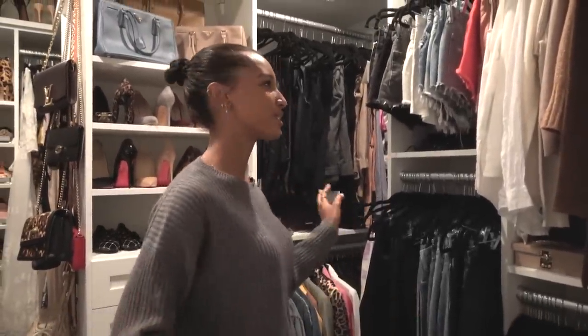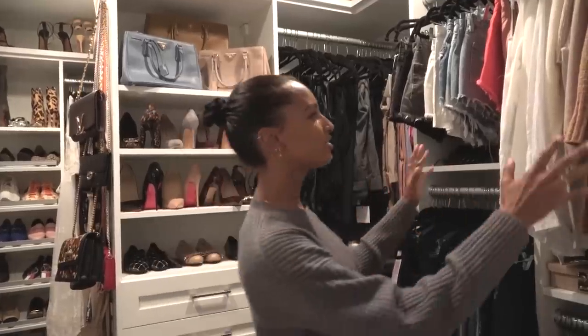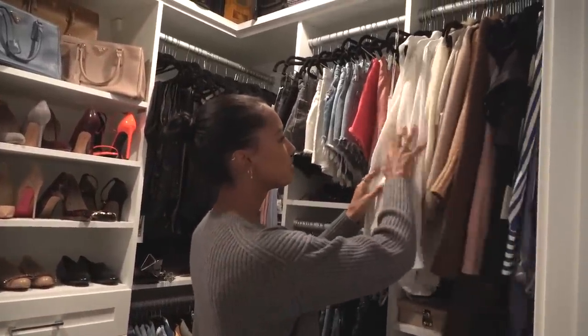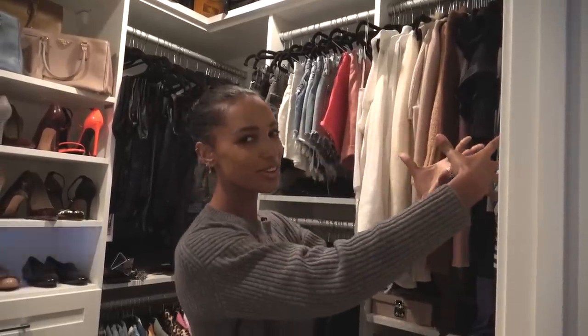I try to keep it really organized, but I'm a girl on the go, so I always have suitcases everywhere and I'm throwing my clothes everywhere. My mom is a stylist and organizer, and she goes insane. So she comes over like once a week and kind of organizes my closet. This is where I have more of my blouses. I try to keep it in some sort of color coordination.